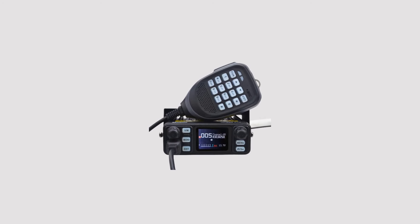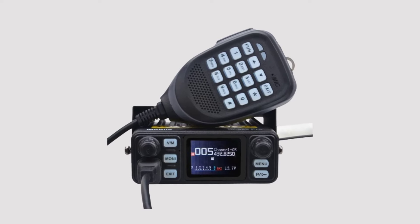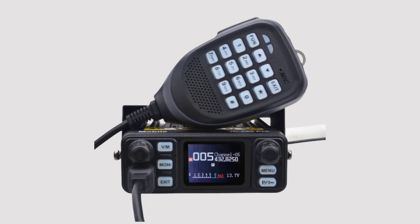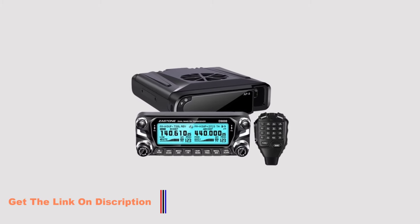Hello guys, welcome to 5 best tools review. VHF, very high frequency, walkie-talkies have long been a cornerstone of communication in various industries, ranging from public safety and emergency services to outdoor recreation and maritime operations.